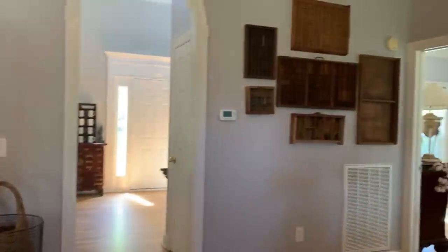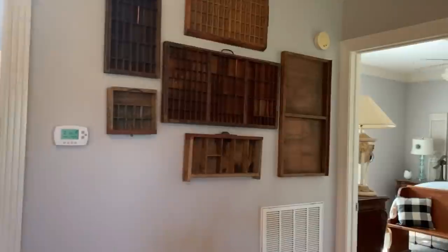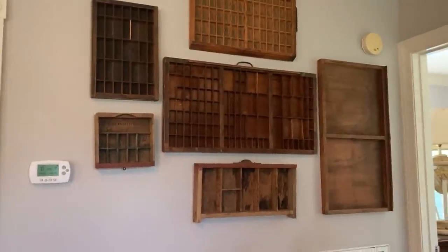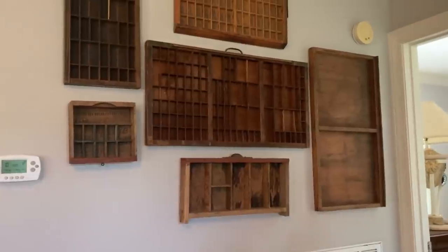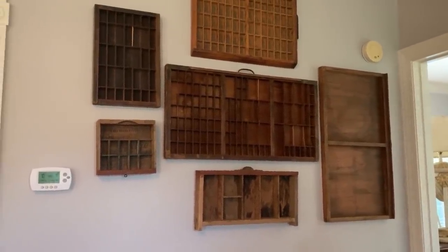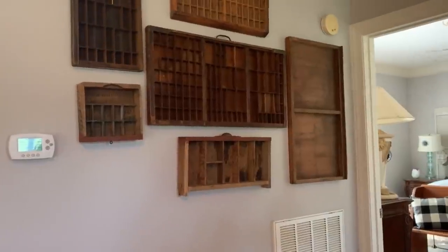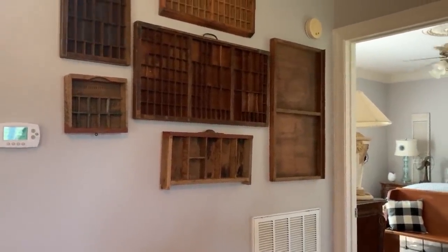Another little collection I do is printer's drawers. I collect these and display them on the wall or throughout the house. I don't really like putting things in them — I know a lot of people do — I just like the texture and the way they look. I have little collections throughout; I don't have a lot of different things, just some small things that I collect.